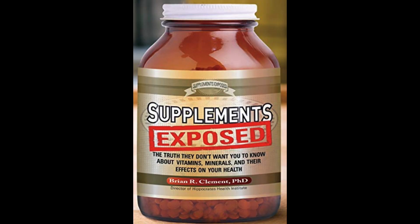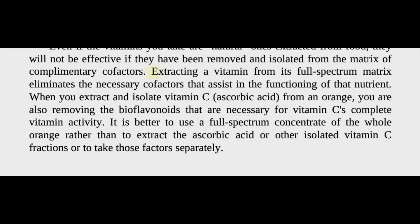First, let's talk about absorbability. Taking nutrient supplements is not about how much of it you take in, but how much of it you actually absorb inside the body. There are a couple of things that affect the way supplements are absorbed. First, the vitamins and minerals coming from a supplement are isolated — they don't come in a whole package with other substances they need to interact with in order to be absorbed better. In the book 'Supplements Exposed' by Brian Clement, he explains this matter very well.